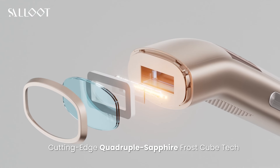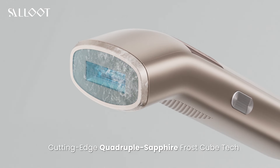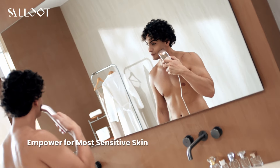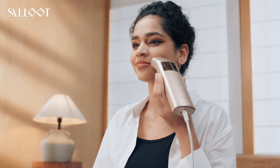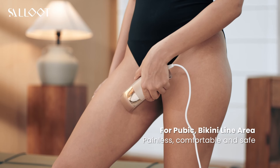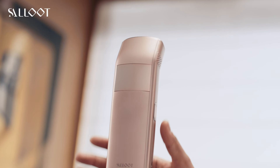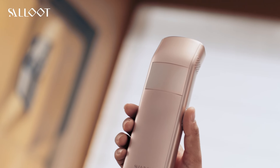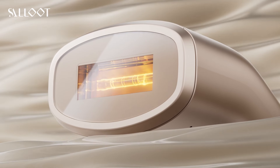Perfect for sensitive areas like your face and bikini line, this device ensures a truly painless hair removal experience. Want results fast? With Salute's industry-leading triple pulse light and IGBT fast flash technology, you'll see visible results in just two weeks — 200 flashes per minute delivering deep, effective pulses to your hair follicles.